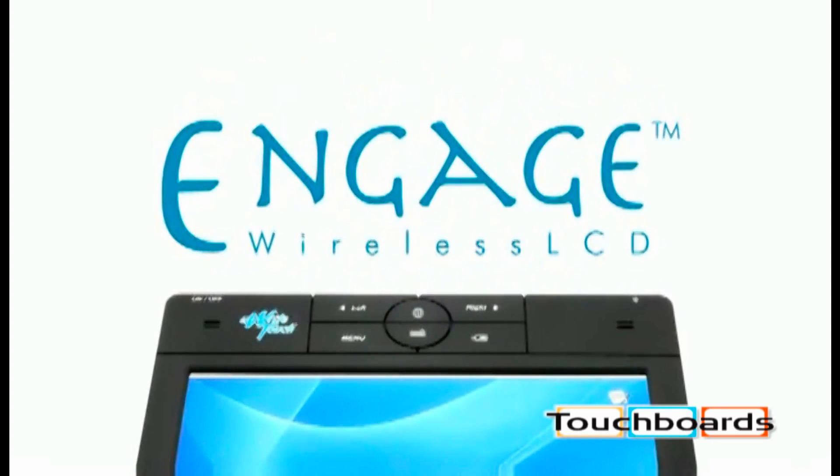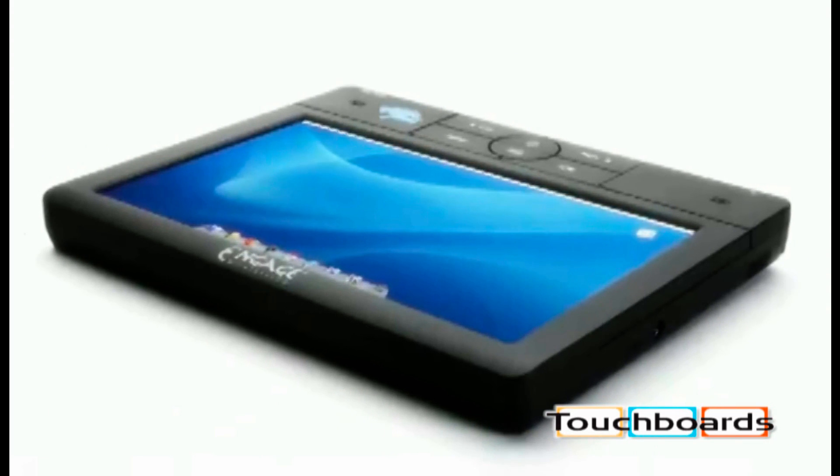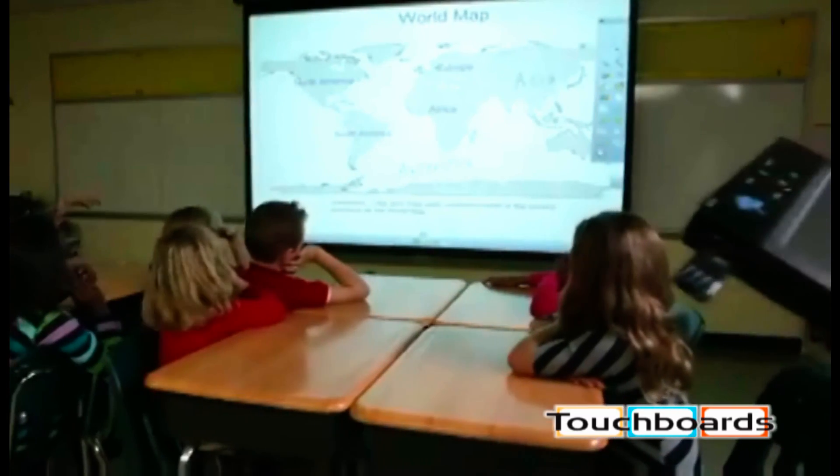Say hello to the Engage Wireless LCD from U-Right Touch, a revolutionary product that would significantly enhance the teaching and learning experience in your classroom.